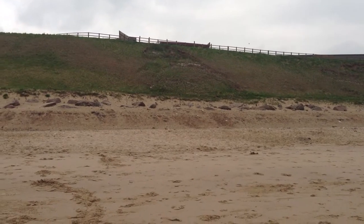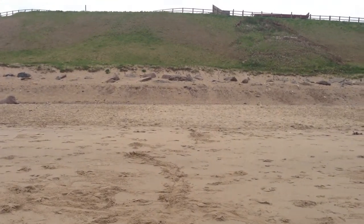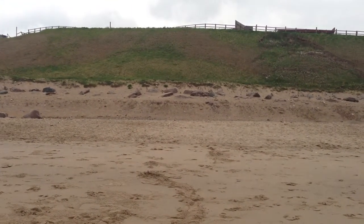Just in front of that they've put some rock armour in the form of granite boulders, and these are there to defend the cliff if the sea level does rise to that particular height.